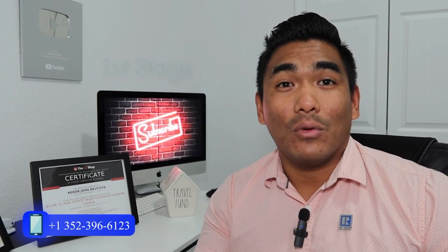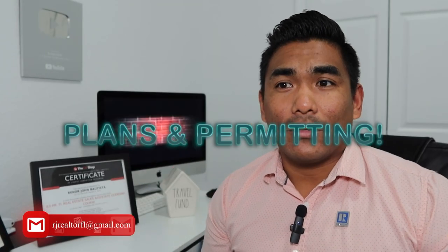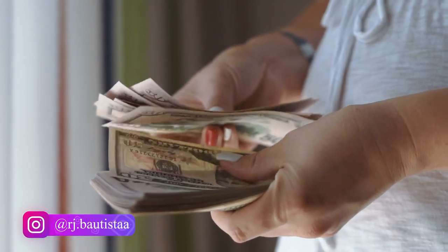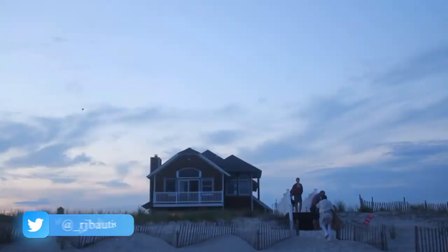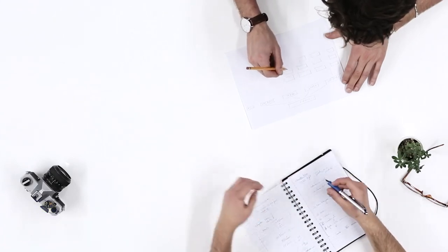The first stage when building a new construction house is plans and permitting. What does that mean? When you are building a property or a house, you cannot just say 'I want to build here, I'll buy this land and put a house here.' It doesn't work that way. There are stages, and the first stage is permitting and planning.